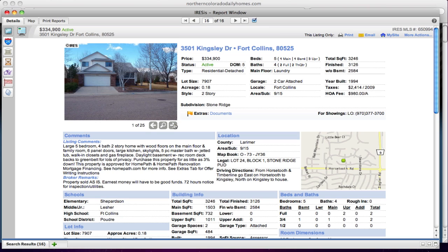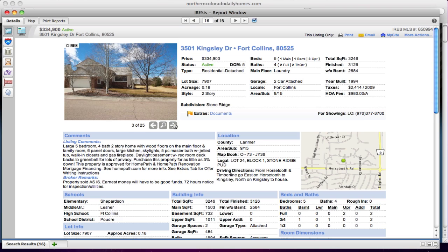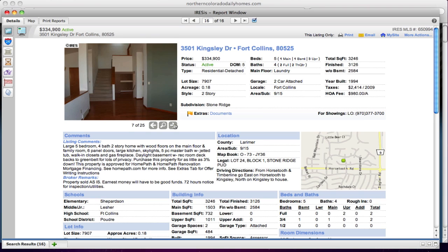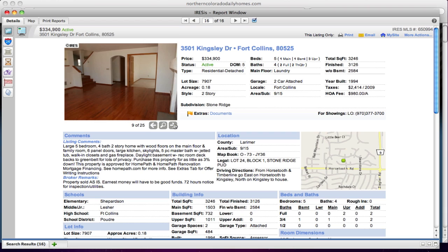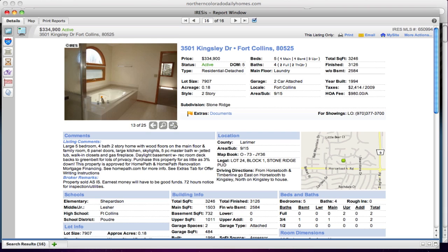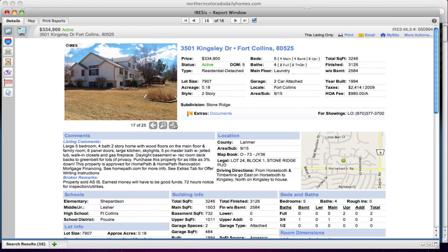Our last one of the day is on Kinsley at $334,900. It's a large five-bedroom, four-bath, two-story home with wood floors on the main floor — that's why we see the big jump up in price. This will be the pick of the day. There are actually a lot of great picks today, and I wanted you to be able to see all the photos.